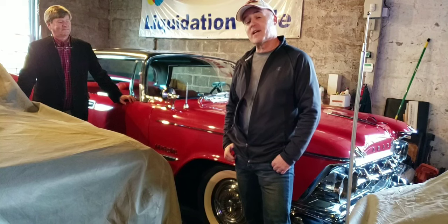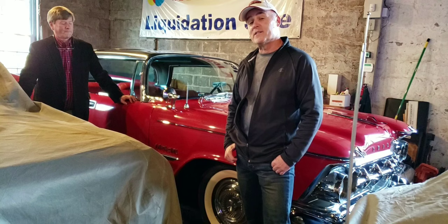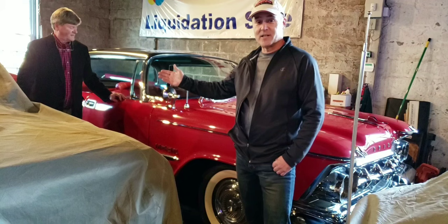On today's road trip, we're going to take a closer look at this 1959 Imperial Crown hardtop. This car is finished in red exterior with a red interior, and it's actually one of the most beautiful cars in Hank's collection. Hank is the owner and he's going to tell us a little bit more about this car.